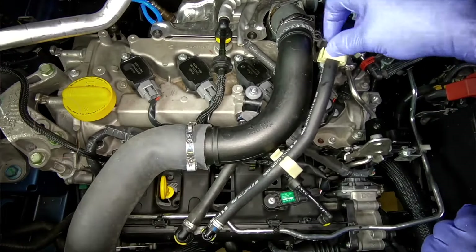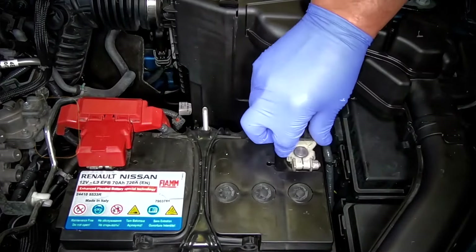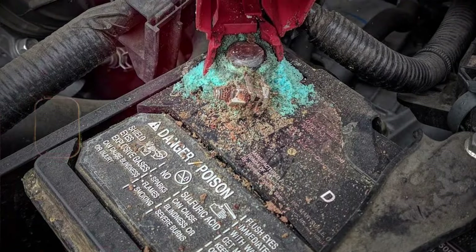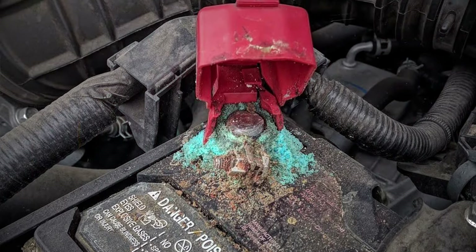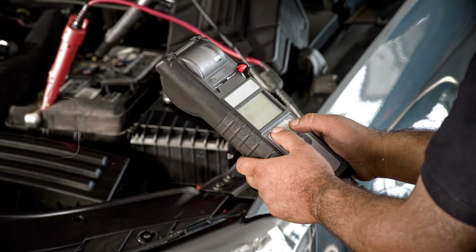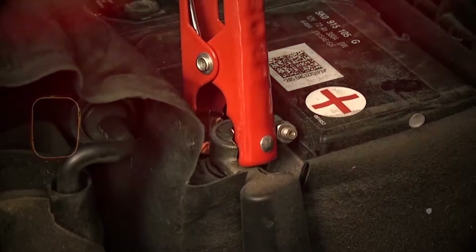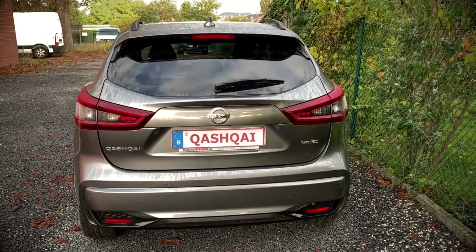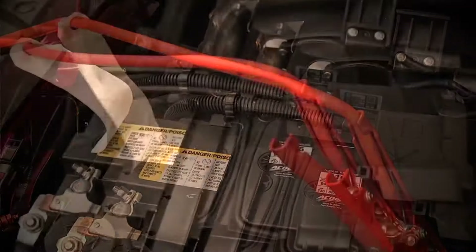The alternator is usually connected to the engine by a drive belt. If the belt is worn, loose, or damaged, it can affect the performance of the alternator and lead to charging problems. Loose or damaged wiring and connections between the alternator, battery, and other electrical components can result in charging issues, and corrosion on terminals can also hinder the flow of electrical current. While not directly an alternator problem, a weak or faulty battery can put additional strain on the alternator, leading to premature failure. It's essential to ensure the battery is in good condition.